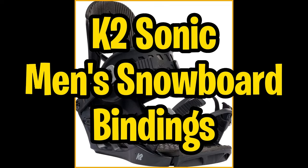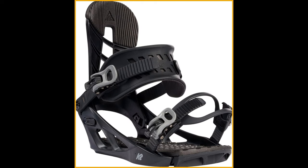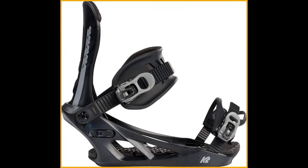Let's cruise over to the K2 Sonic Snowboard Bindings. Meet the PC Pro Fusion chassis, the lightweight and rugged backbone of these bindings, which seamlessly combines polycarbonate materials with a classic shape. It's the go-to standard in the K2 Binding Collection, ensuring a sturdy yet nimble framework for your mountain adventures.